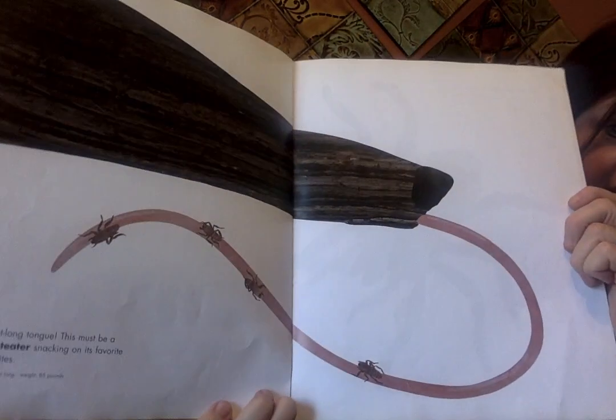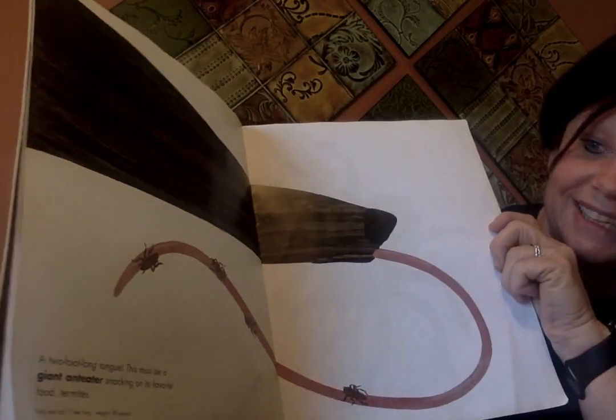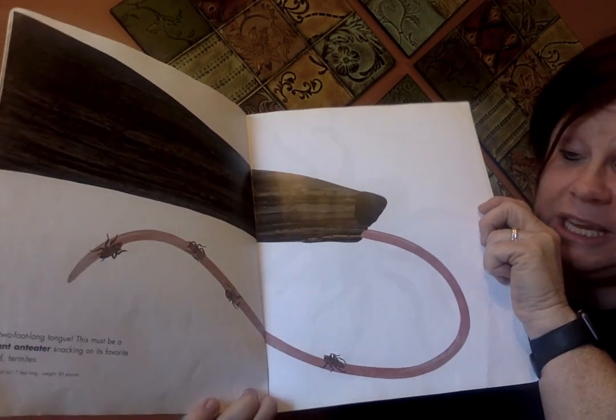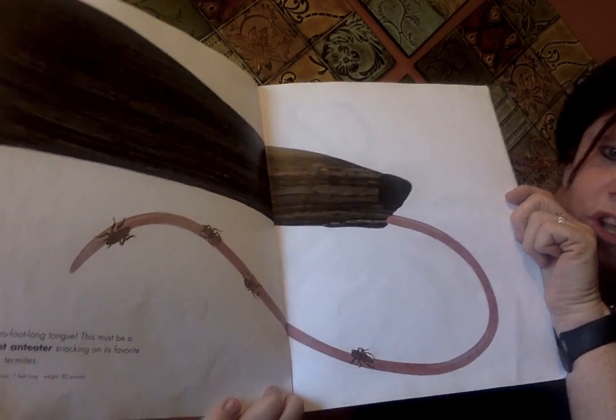It looks like a log with something coming out of it, but guess what? It isn't. It's a two-foot-long tongue. This must be a giant anteater snacking on its favorite food — termites.